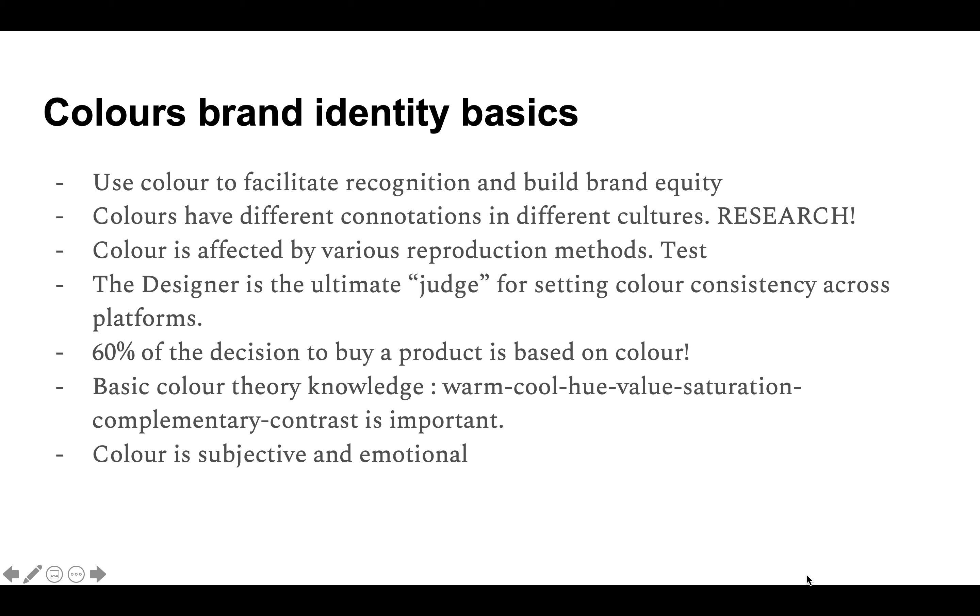The third thing is that color is very affected by various reproduction methods — test, test, and test. The red on fabric will be different if printed on plastic, and the red on plastic could differ even when painted on metal. You have to test whether the same exact hex code will translate correctly to another material. Ultimately, the designer is the final judge for setting the color — your eye will know which one is correct.